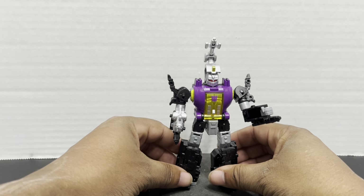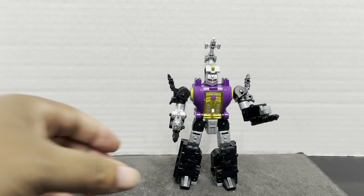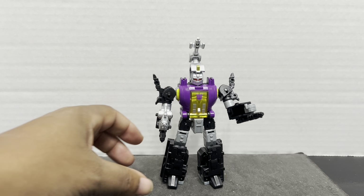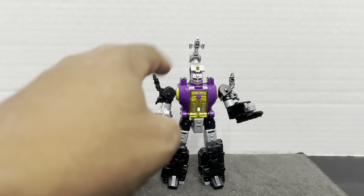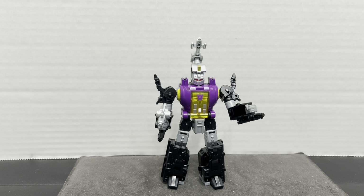He looks good, but there are some things we have to discuss. These latest Transformers Generation figures are supposed to be evocative of their appearance on the cartoon in their makeup, poseability, and general aesthetic. And yes, this does look like Bombshell, but it doesn't look like Bombshell from the show — it looks like Bombshell from the toy. Bombshell did not have a purple chest on the TV show; he had a gray chest. So this is technically inaccurate.